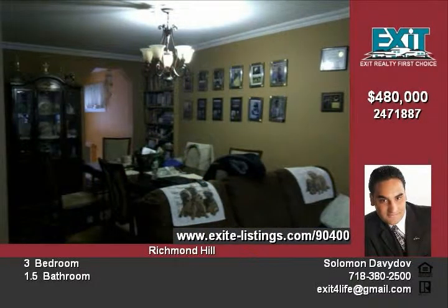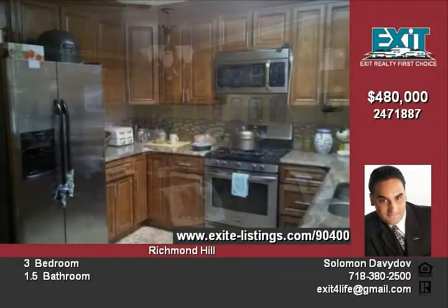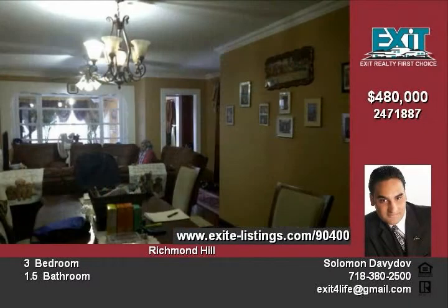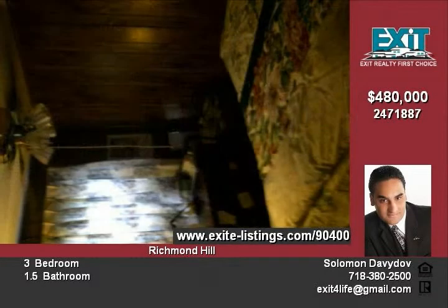Located in an excellent location near Atlantic Avenue in the Richmond Hill area. Easy access to public transportation, new kitchen, hardwood floors — a very well-maintained house. For more up-to-date information on this property or any of our other listings, please contact us.